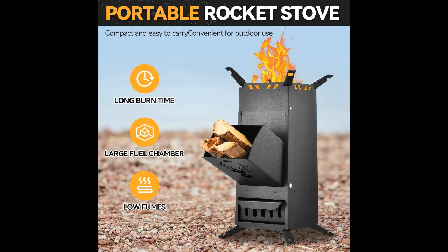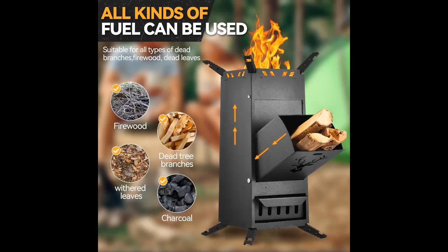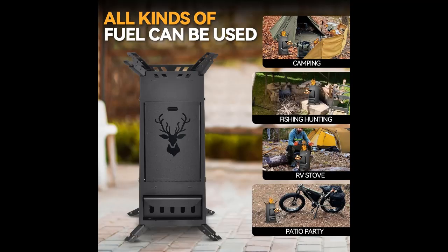Say goodbye to propane, gas, or other fuels — simply gather a handful of sticks and prepare a fully cooked meal quickly and conveniently. With adjustable air inlet ports, you have precise control over the flame intensity, ensuring optimal fuel efficiency and reducing environmental impact.